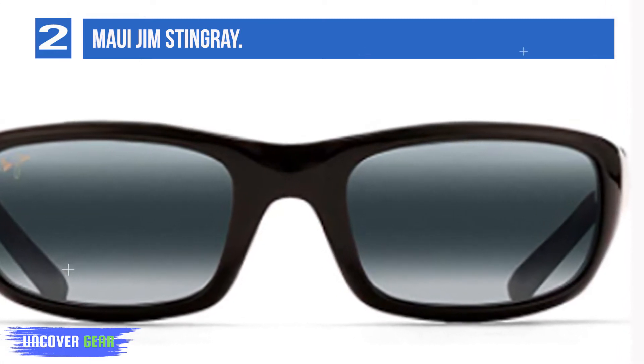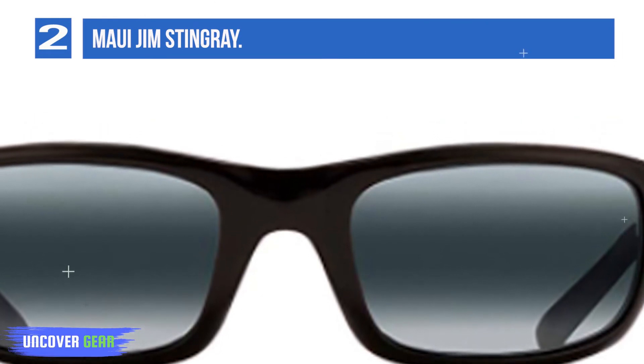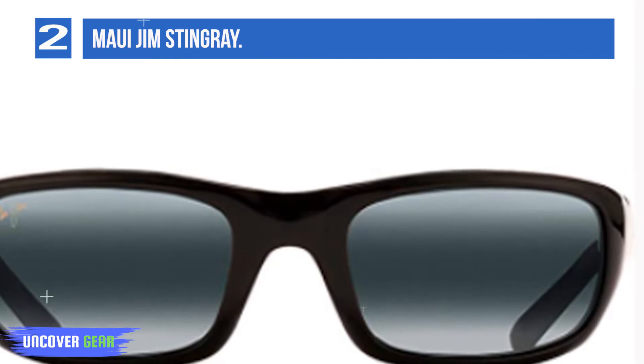Frame features: cellulose propionate frame material, saddle-style bridge with embedded nose pads, and anti-corrosive nickel/silver spring hinge.